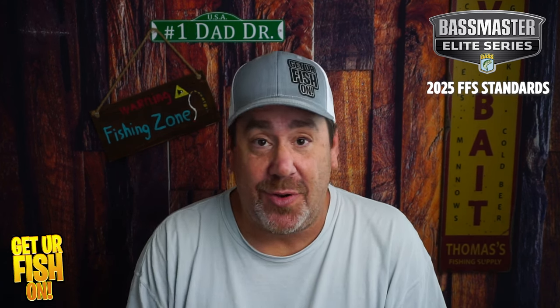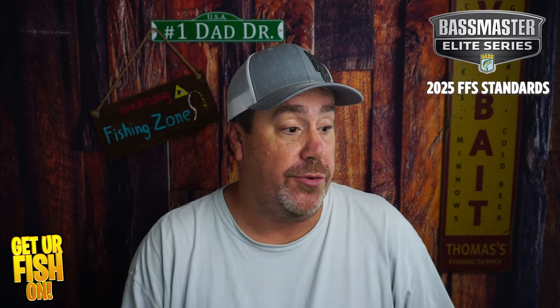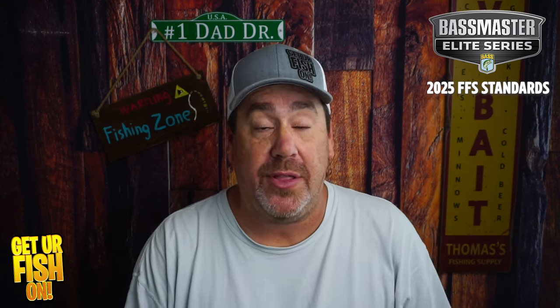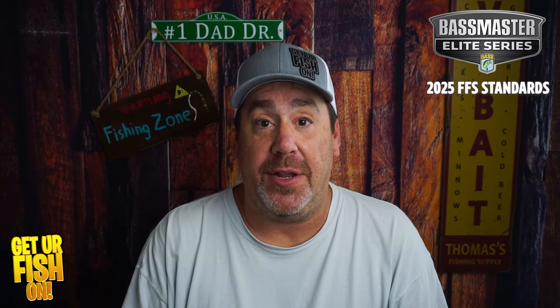If you like this kind of content, click that like and subscribe button. Let me just say thank you to all the new members, all the new subscribers, all the people who comment all the time. I really do appreciate it — I'm humbled. It's honestly amazing. If you're not a subscriber, you should be because it's free, so click that button and become part of the team.